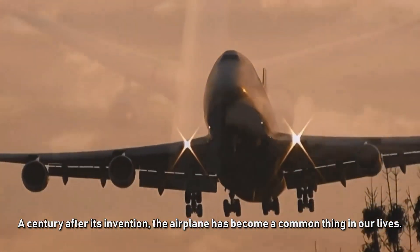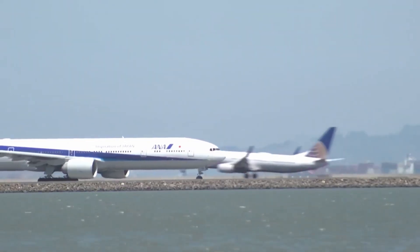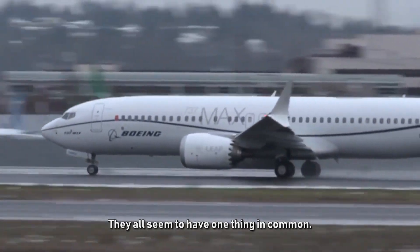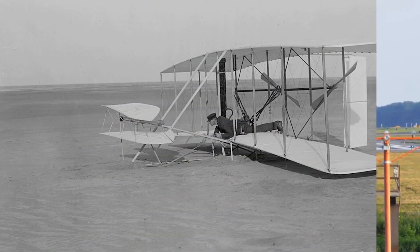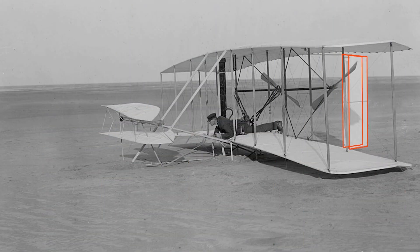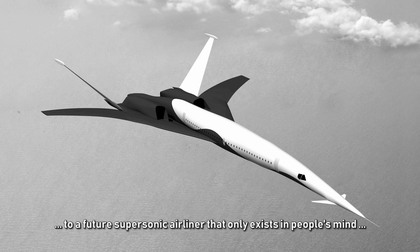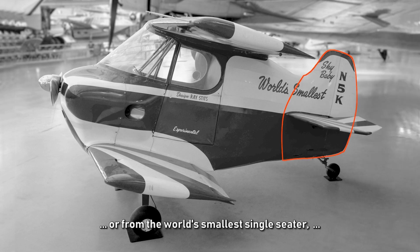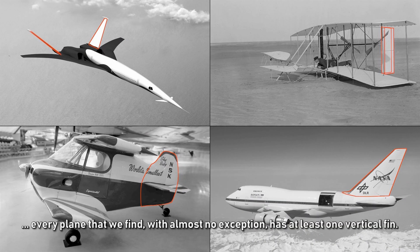A century after its invention, the airplane has become a common thing in our lives. From the very first airplane in history to a modern jumbo jet, a future supersonic airliner, the world's smallest single-seater, or a behemoth airplane with a wingspan larger than any other plane — every plane we find, with almost no exception, has at least one vertical fin.